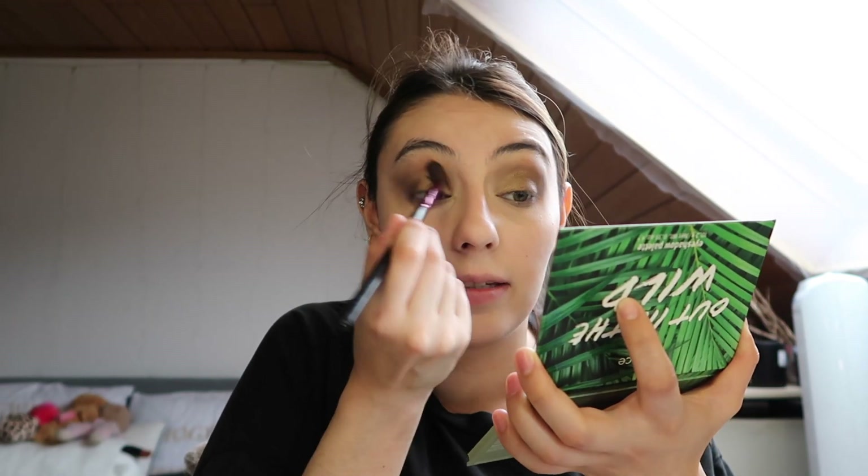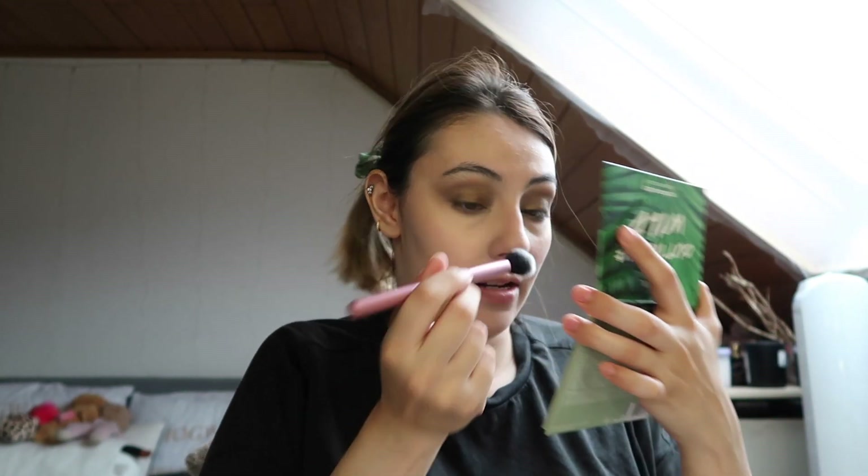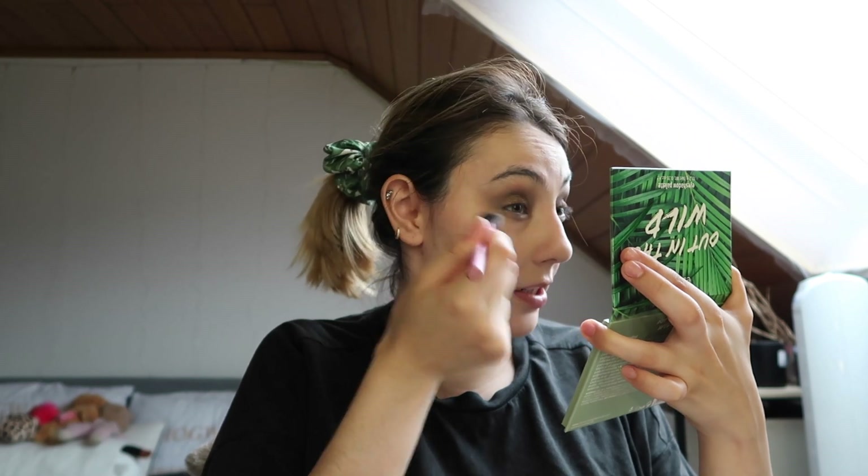I literally just drag it messily all over the center part and blend that out. Then I grab another clean brush to flick off any eyeshadow that might have fallen onto my face.